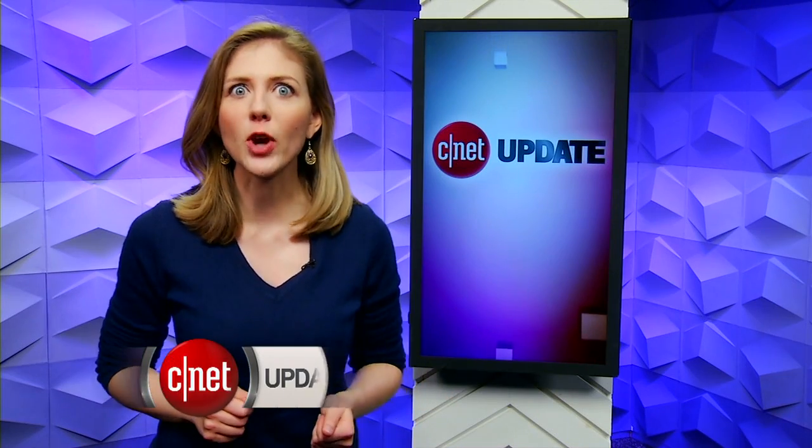You don't need to put your hands on the wheel to drive a Tesla. I'm Bridget Carey, this is your CNET Update.